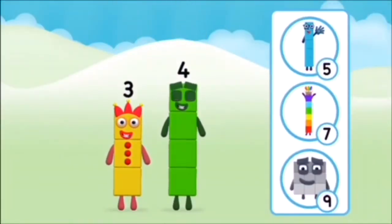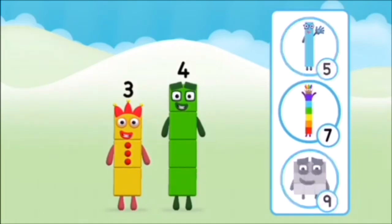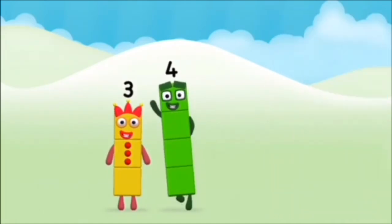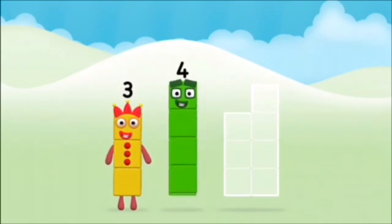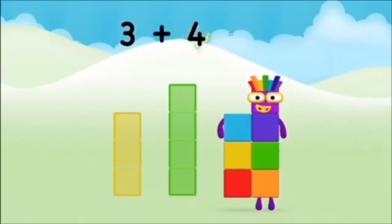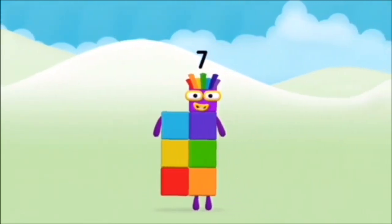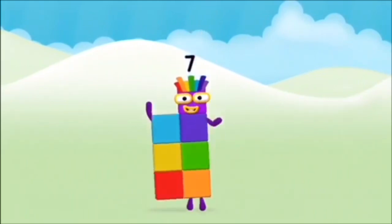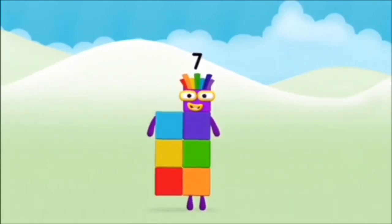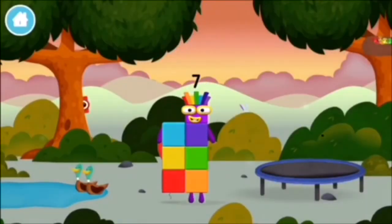Do you know which number block you'll make when you add these two number blocks together? Great! Can you add the number blocks together? Three plus four equals seven! Congratulations! You made number block seven! You made a new number block!